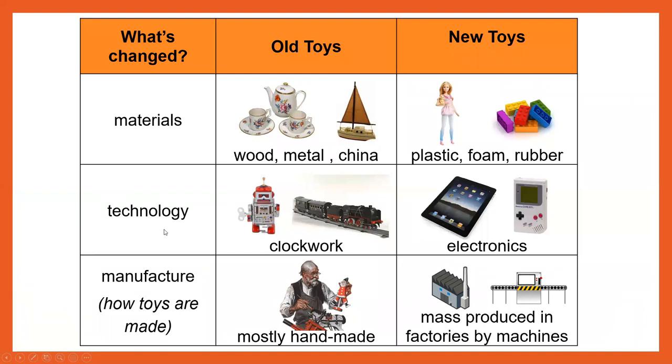Our technology has changed over the years. Old toys used to be made out of clockwork, whereas a lot of our new toys are made from electronics. And the manufacture — how the toys are made — has changed too. In Victorian times, they were mostly handmade by a toy maker. Nowadays, they are mass produced in factories by machines.